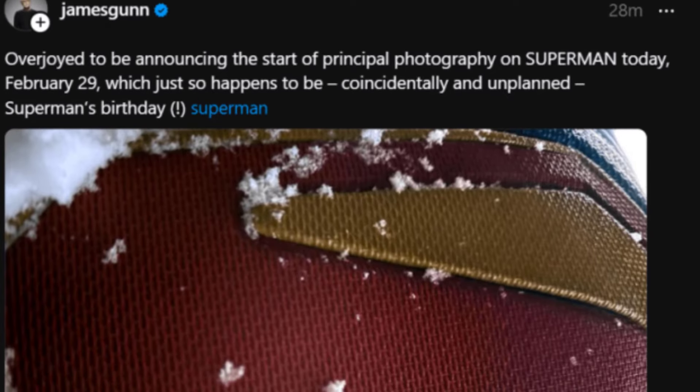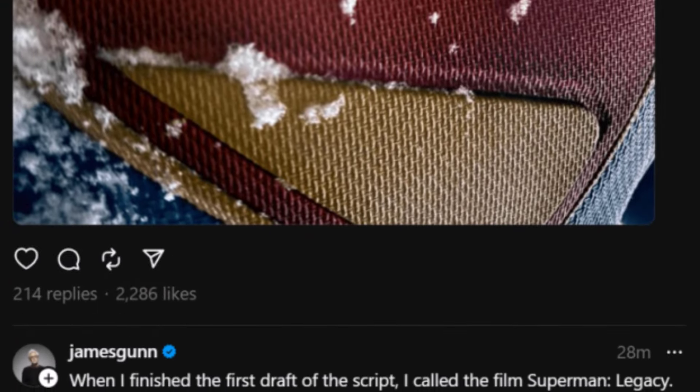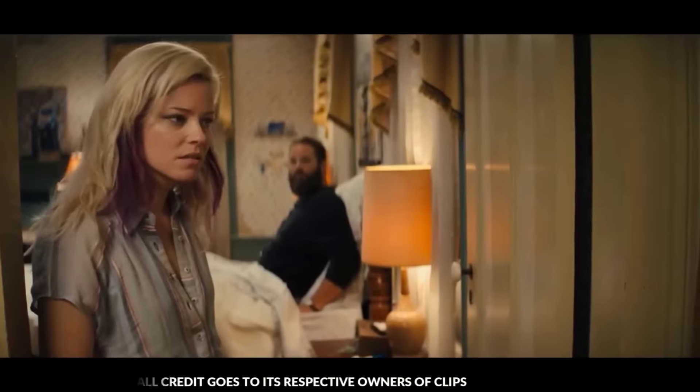For those who may not know, James Gunn is the new co-CEO of DC Studios and is helming their fresh take on the iconic Superman character. The movie, simply titled Superman, will star David Korensweet as the Man of Steel. It's part of Gunn's rebooted DC Universe slate, ushering in a new cinematic era for DC properties under his guidance.